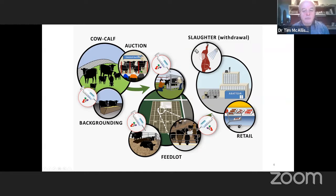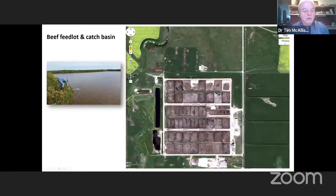This is an illustration of one of those intensive feedlot operations — an aerial photo showing the layout of the feedlot pens. In each of these pens there'd be between 100 and 300 animals. This lot itself houses around 25,000 head of cattle.